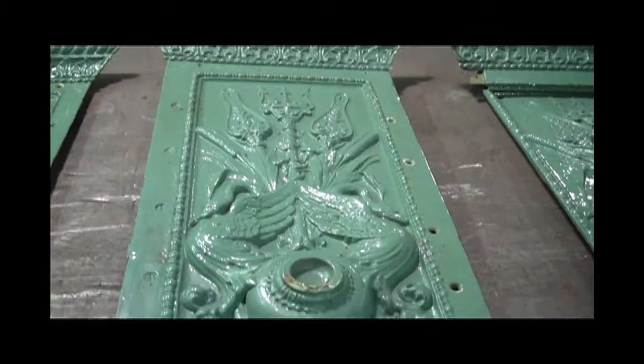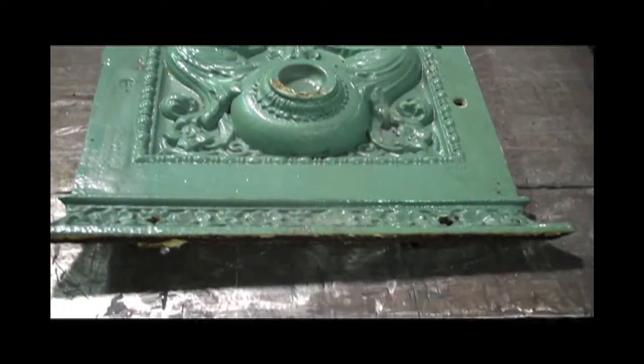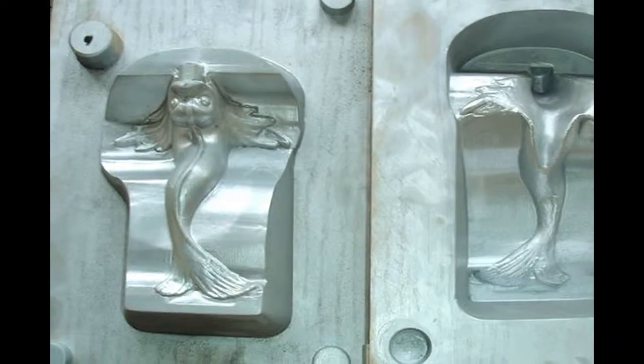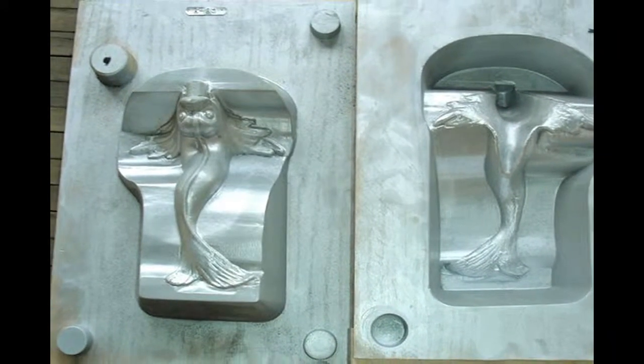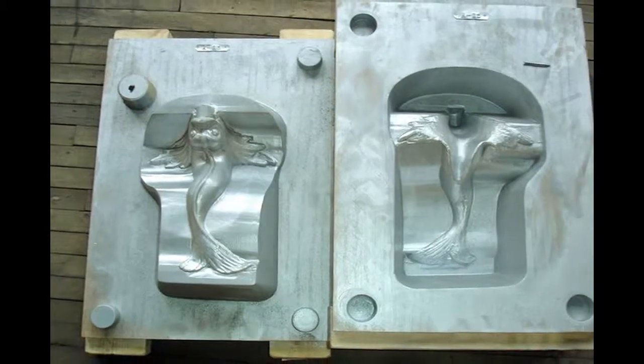The creation of a pattern is a complicated process that requires a great deal of skill that only a master pattern maker can offer. The pattern must be created to compensate for the shrinkage of the metal during the casting process, as well as to capture all of the detail of the reproduced item.